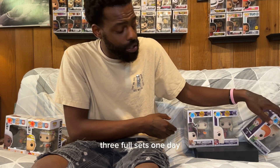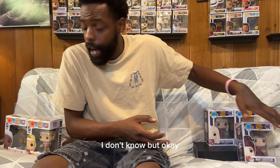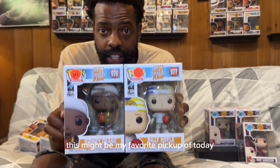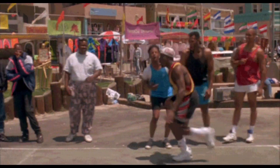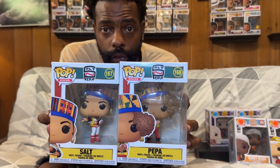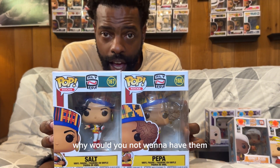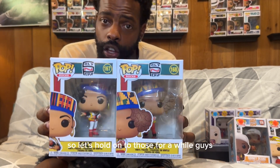Like I said guys, three full sets in one day. Let's run back through it again. We're gonna run back into the White Men Can't Jump — this might be my favorite pickup of today. And then we're going right back into the Salt-N-Pepa. Real hip-hop icons. I felt like I had to add them to the collection. They're a real piece of hip-hop history and they're actually in concert right now. So if I could get these signed, that would be great. Let's hold on to those for a while.